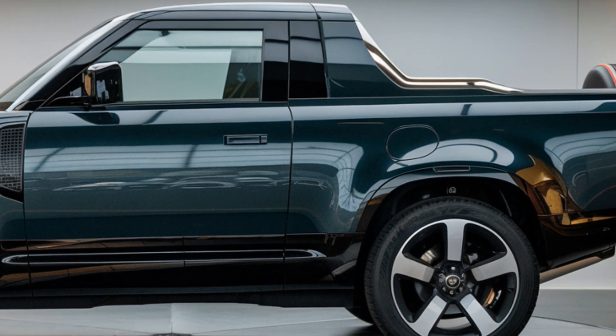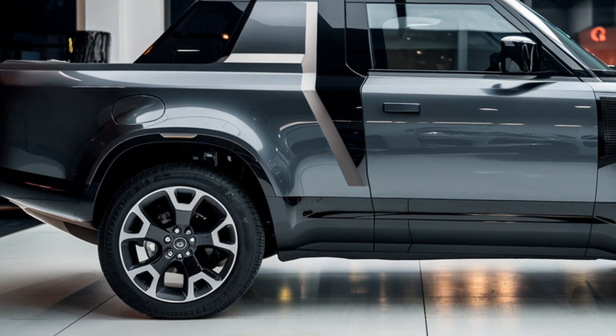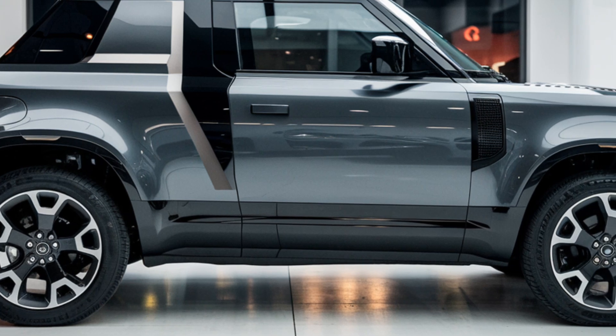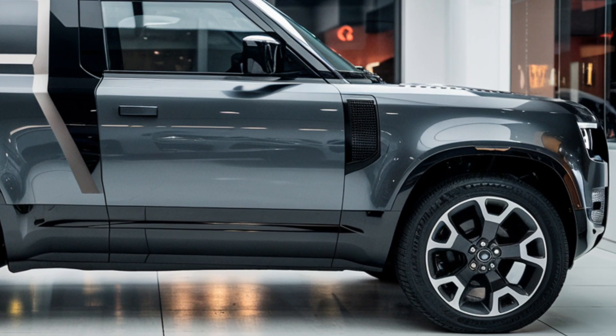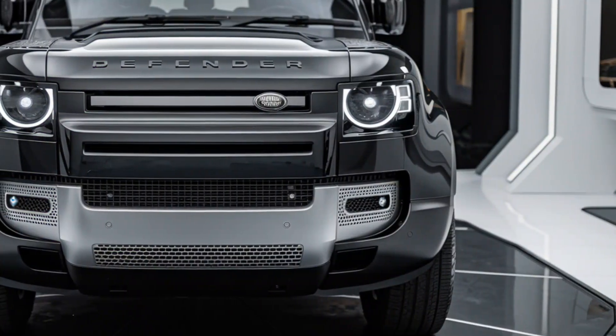So, who is the 2025 Land Rover Defender pickup for? It's for those who need a vehicle that's as versatile as their lifestyle. Whether you're an outdoor enthusiast, a professional in need of a reliable workhorse, or simply someone who appreciates the combination of luxury and ruggedness, this Defender is designed for you.